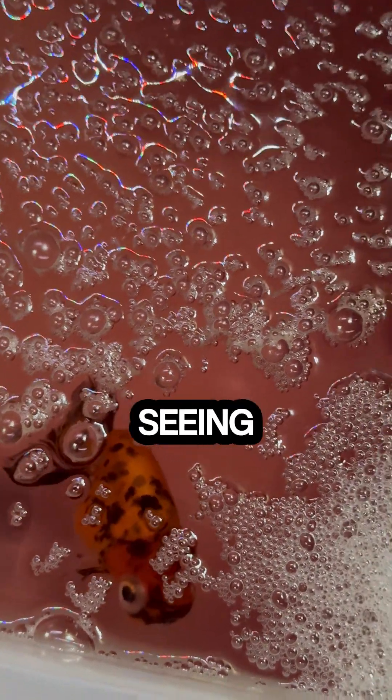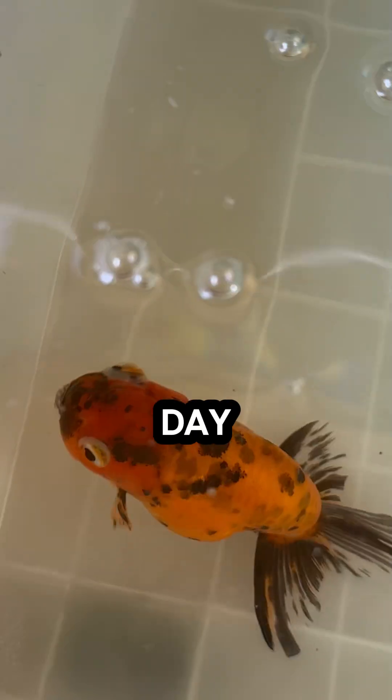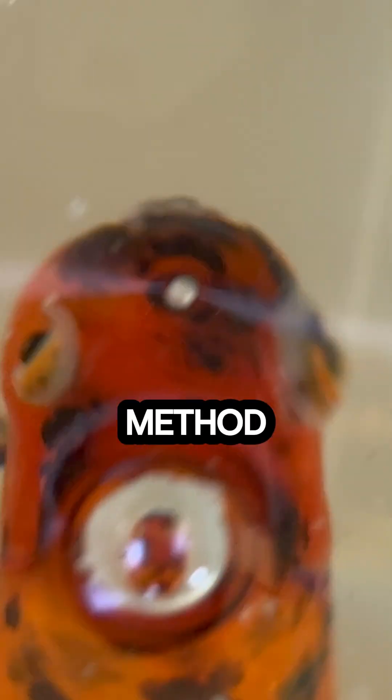Day 2: even though its eye is still swollen, I am already seeing results. Day 3: by using the same method again, I can notice improvements in its eye, but it hasn't eaten since the treatment began.